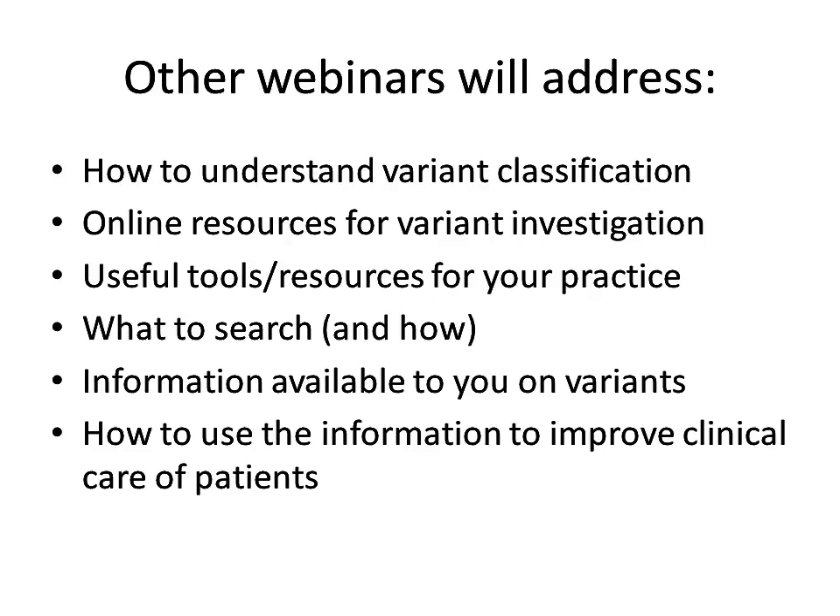In other ClinGen webinars, you will learn how variants are classified and what resources are available for you to research genomic variants, most of which are available online and are free with open access. We will also address additional questions such as what information will I find when I use these tools, and how can I use this information in my clinical practice?